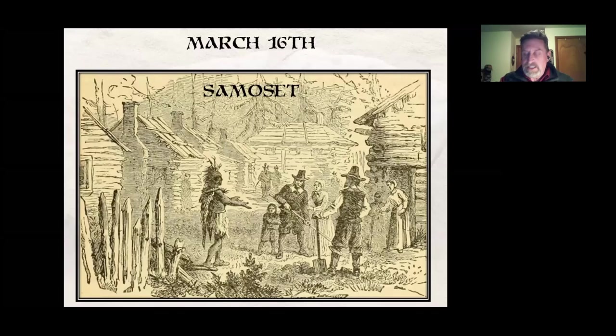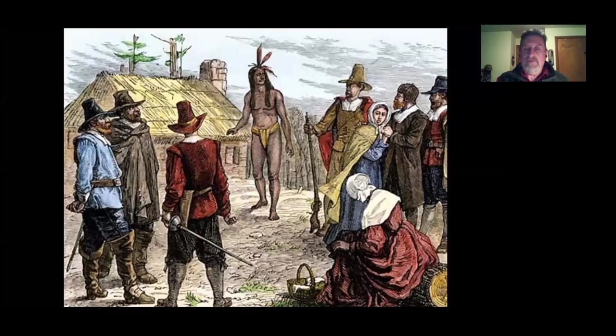That happened on March 16th, 1621, when Samoset — a sachem from Maine — strode right into the middle of their village, looked them in the eye, and said 'Welcome, Englishmen.' They were astounded — not just by the fact that he could speak English, but he was half-naked in March.